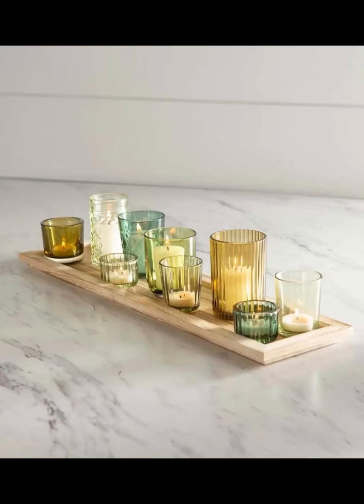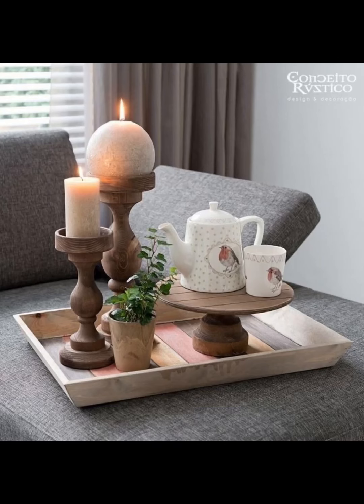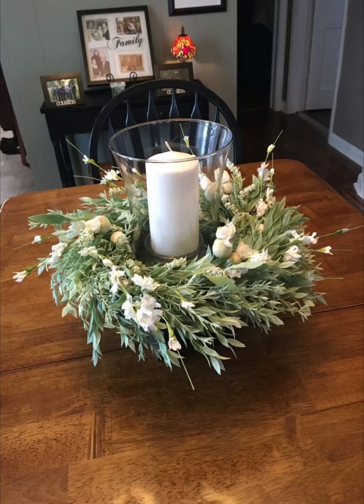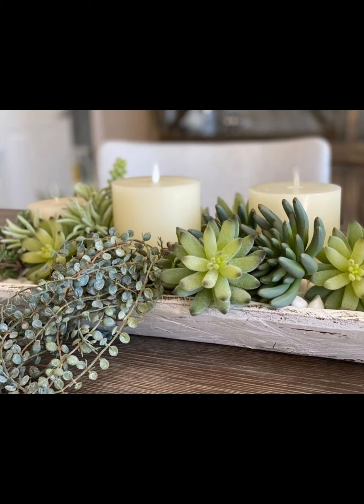We have curated an exquisite collection that caters to every taste and style. Our meticulous exploration covers a plethora of materials, including gleaming metallics, delicate ceramics, rustic woods, and even sustainable eco-friendly options that not only elevate your ambience but also align with your values.